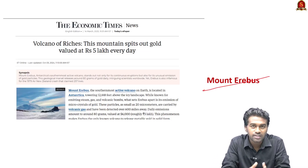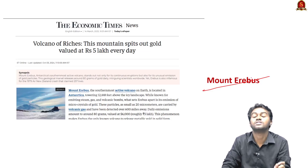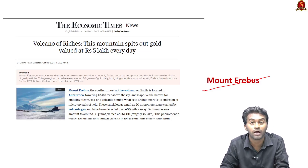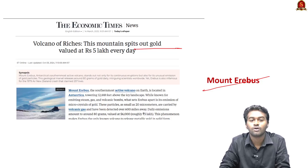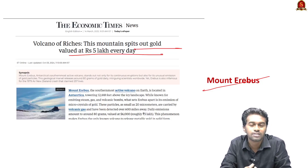Why are we discussing Mount Erebus today? Because we found that Mount Erebus, the southernmost active volcano on this planet, is spitting gold valued at rupees 5 lakh every day. So in this background, let us discuss more about Mount Erebus from the prelims point of view.